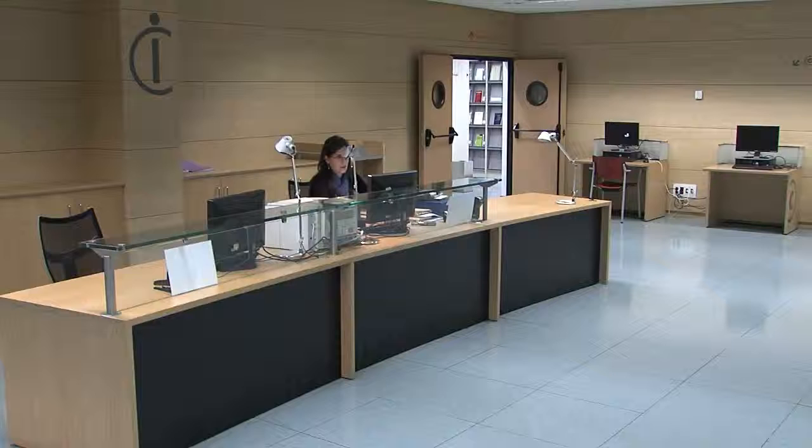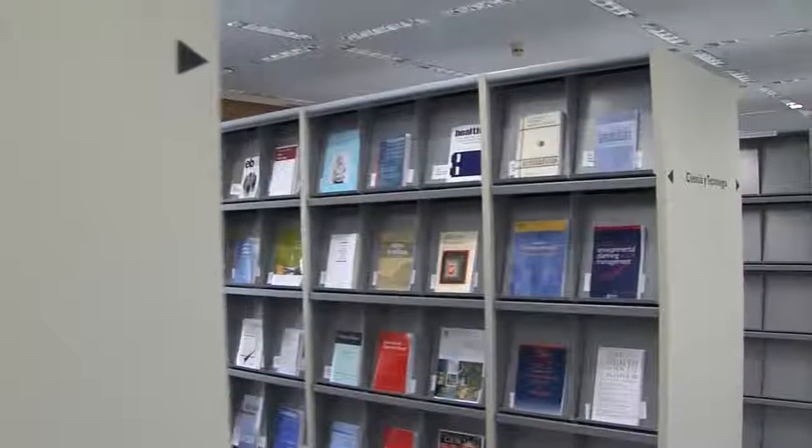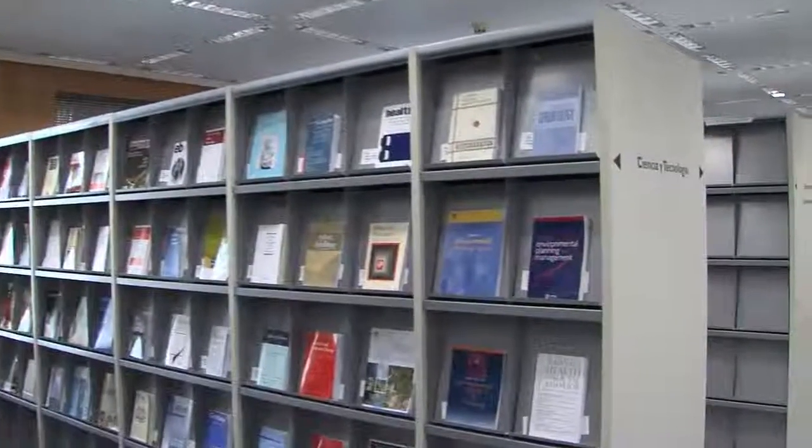This is the information area where you will find computers available and librarians that will be able to guide and assist you. The journal collection comprises 18 subjects and is organized in alphabetical order.